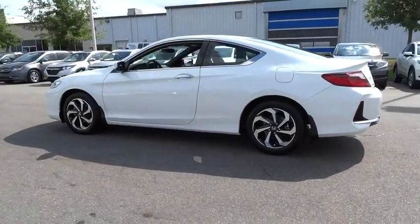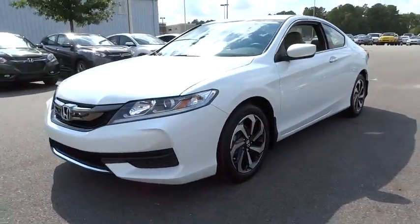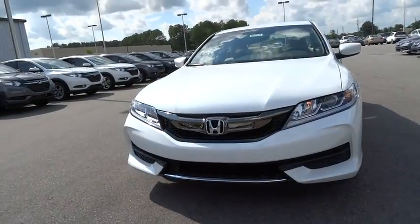Backup camera, keyless entry, Bluetooth, adjustable steering wheel, power steering, ABS four-wheel, cruise control, four-wheel disc brakes, aluminum wheels.